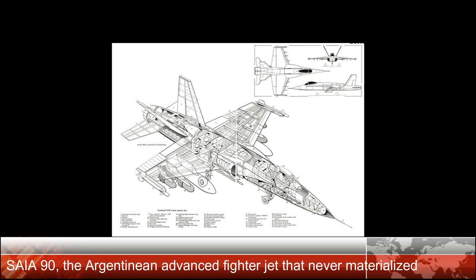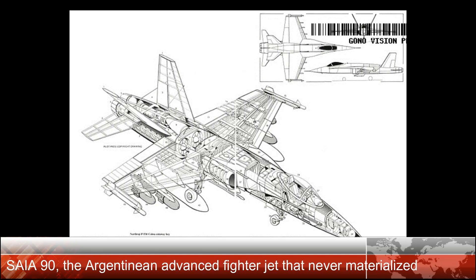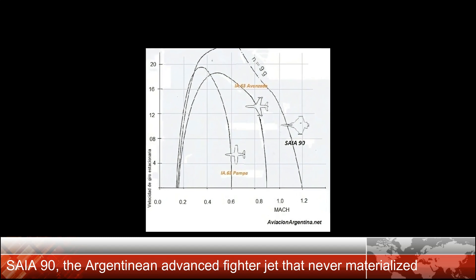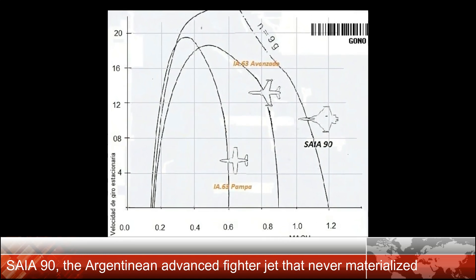Possible armament included one Mauser 27 mm gun with 150 rounds, two AAM infrared AIM-9 Sidewinder class, four AAM radar-guided AIM-120 AMRAAM class, and up to 5,000 kg of air-to-surface munitions.